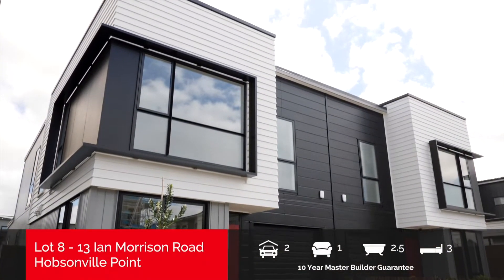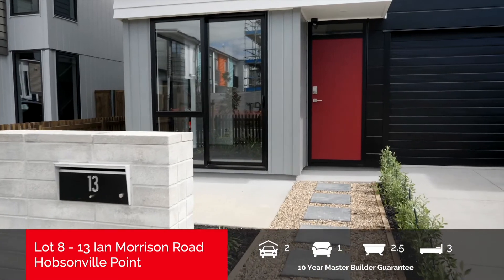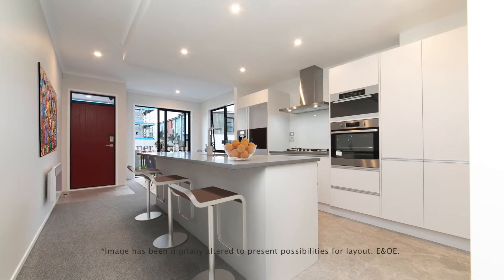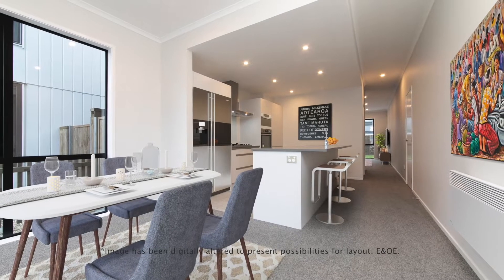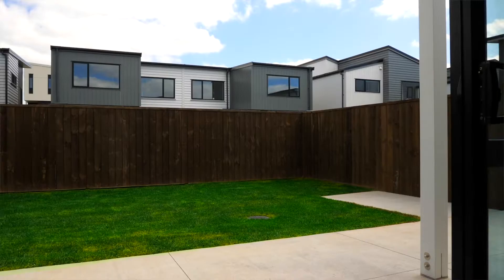Don't miss out on this exquisite contemporary three-bedroom home at 13 Ian Morrison Road. Downstairs, the designer-styled kitchen sits central, flowing freely to the open-plan dining and kitchen areas, while a separate living area opens out to a private patio.